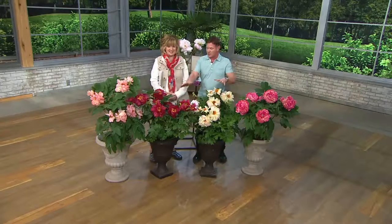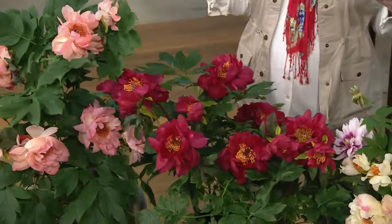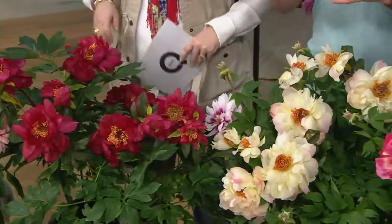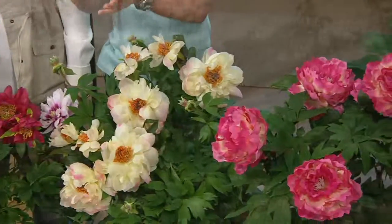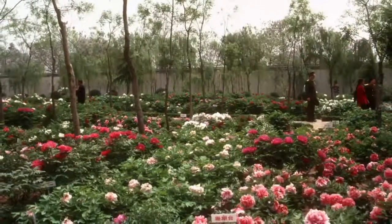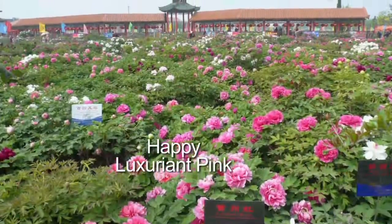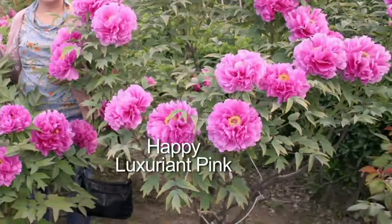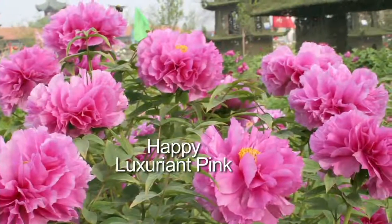You're going to get flowers the first season, and lots of flowers every year. They're going to be big — you'll be shocked at how huge they are. They're fragrant, big, fluffy. It's the national flower of China, which is why it's so hard to get out of there — they don't have to sell these to us. Right now it's their New Year's, and everybody has the red in their house because it symbolizes wealth and prosperity.